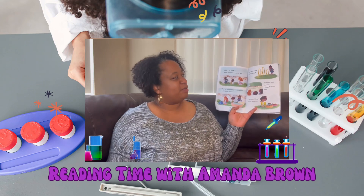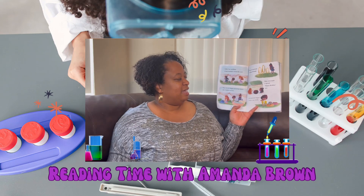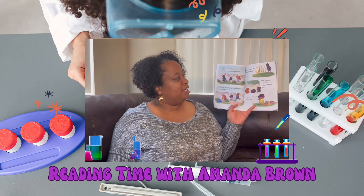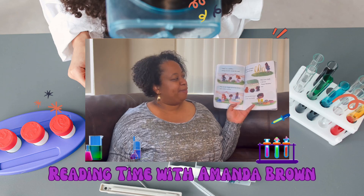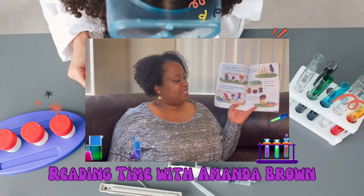Libby, Leo, and Rosa strung streamers around the yard. They set up doggy grooming stations and a bubble machine. They set up hoops to jump through. They even made a special happy birthday sign. Leo poured doggy treats into bowls.